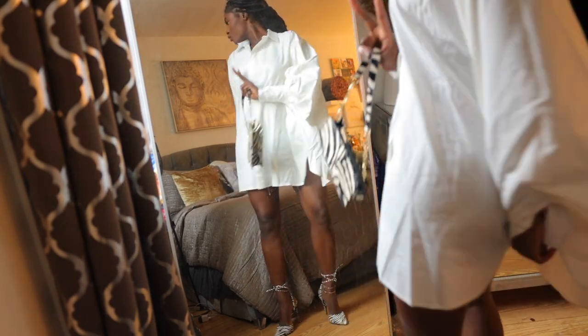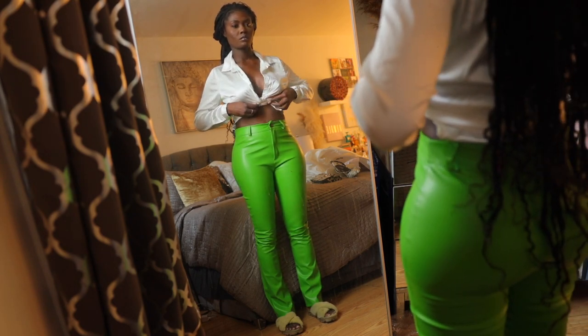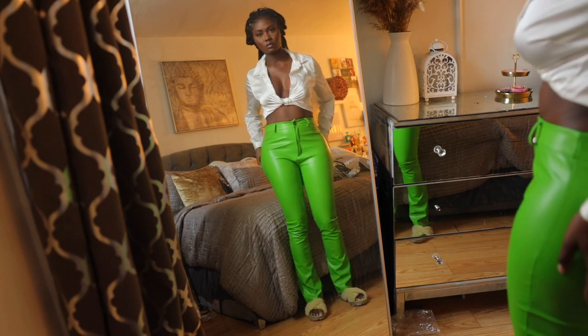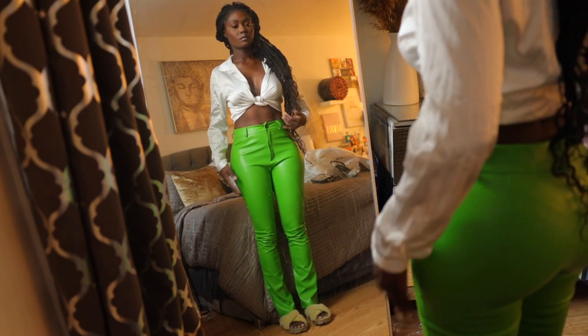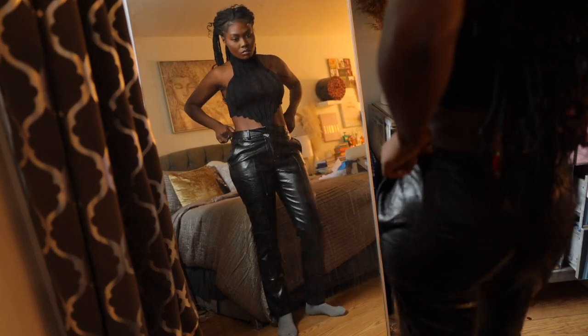Next we have a green faux leather pant, also in a size six — the same style as the orange pants, just in a different color. The material is actually pretty good; it's so hard to find faux leather pants that fit well and aren't a weird cut, but this cut was made for curves. I wish it reached a little bit lower, but it's a good length for heels. It doesn't have pockets.